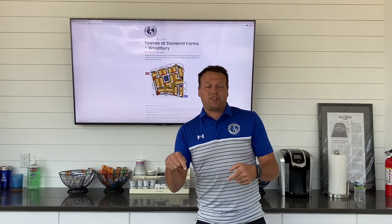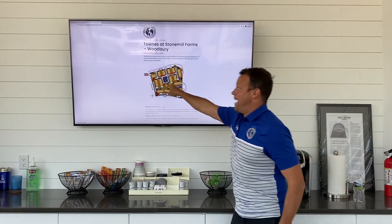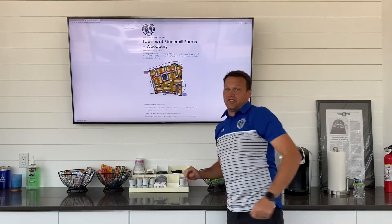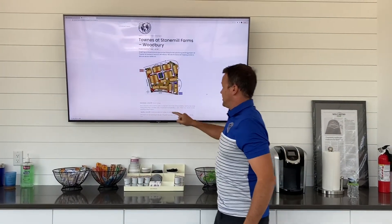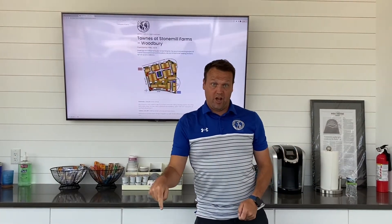That will start this coming Friday with pressure washing. As you can see, this is our project blog. We've posted a map of how we're going to be performing the project. We're going to start two separate crews at opposite ends of the property and they're going to be working their way inward. This will start with pressure washing buildings 17 and 16 as well as one and two this coming week, just before the holiday.